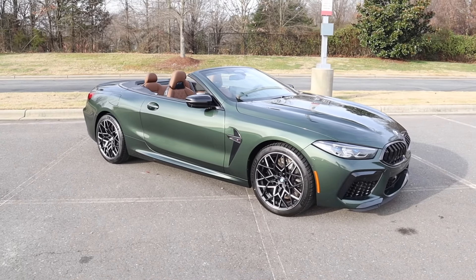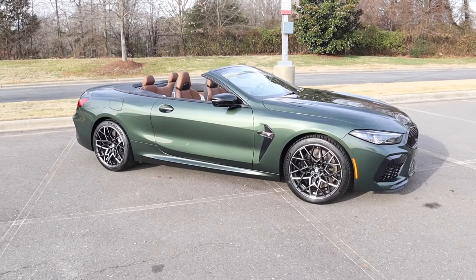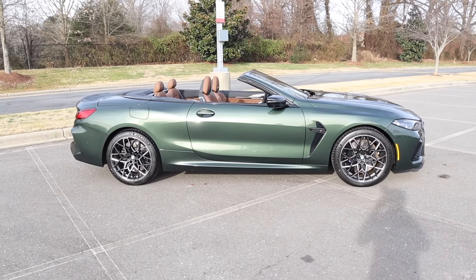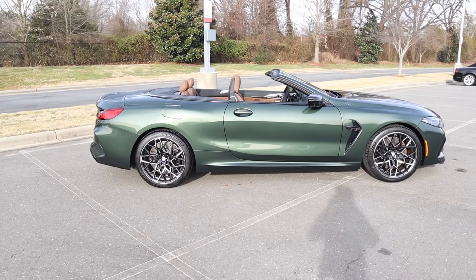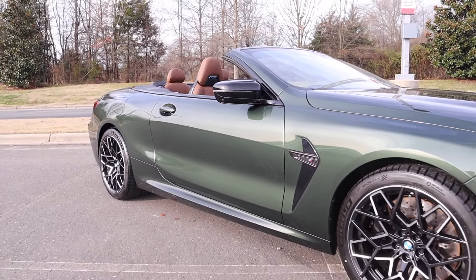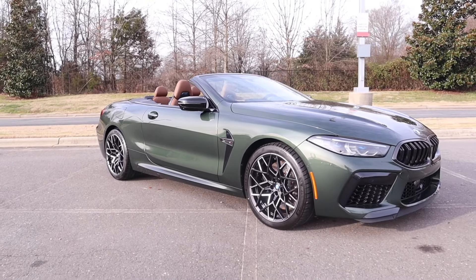It has a fuel capacity of 20.1 gallons. You'll expect to see around 15 miles per gallon in the city and 22 out on the highway. This has a wheelbase of 111.1 inches. Its overall length is 191.2, a width of 74.9, and a height of 53 inches.